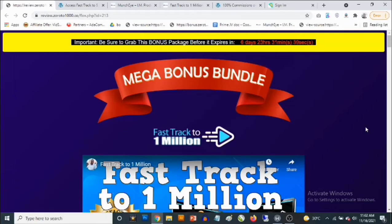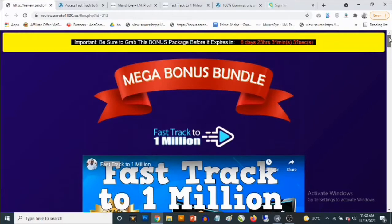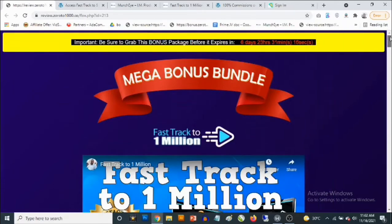What's going on everyone? This is Aki here. Welcome to my FastTrack to 1 Million review. We're going to be taking a close look at this, and most importantly, I'm going to be showing you the iValue custom bonuses that I'm giving away to get you the best possible results with FastTrack to 1 Million. FastTrack to 1 Million launches on the 16th of November by 9 a.m. Eastern Time, and this is put together by Michael Cine.